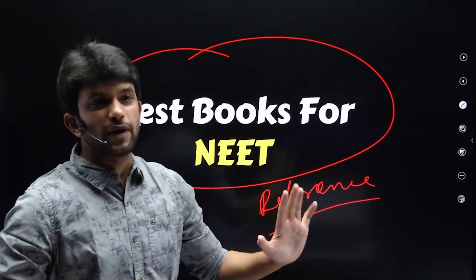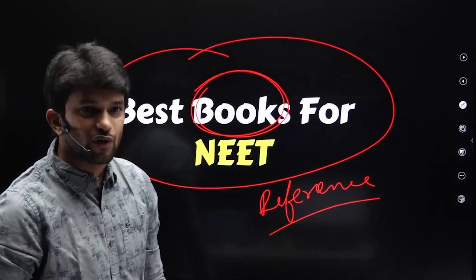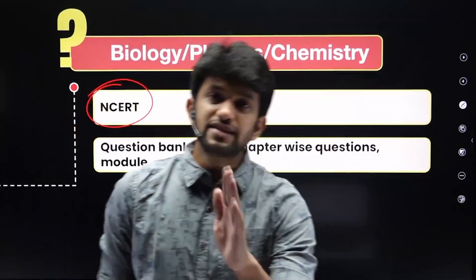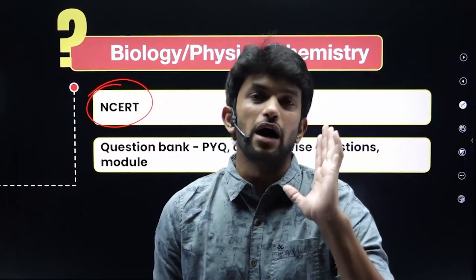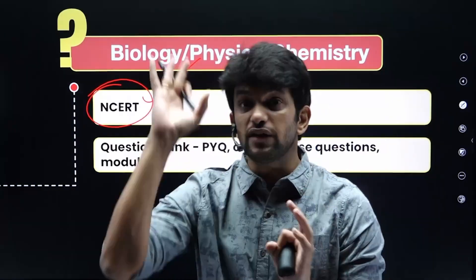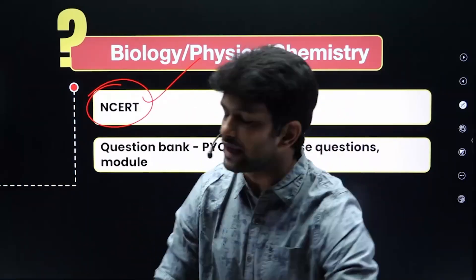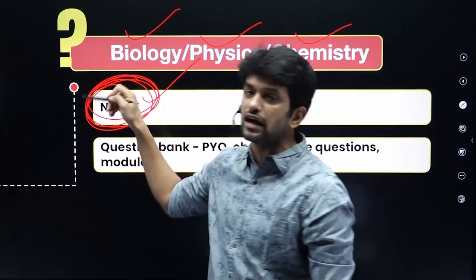You all know the best book for NEET — it's NCERT. NCERT is the best book. In biology, almost every question comes from NCERT. Even in chemistry, you know that. Physics has slightly more difficult questions, but the base for biology, physics and chemistry is NCERT.